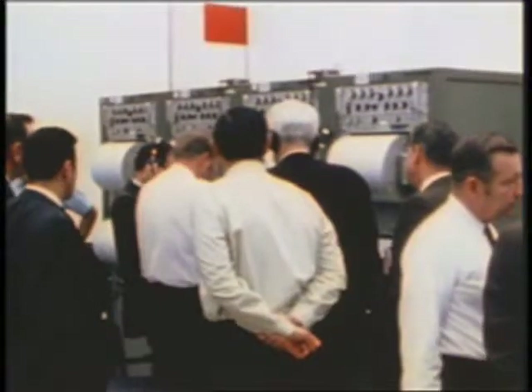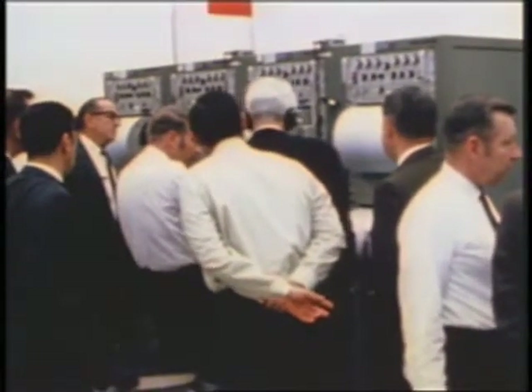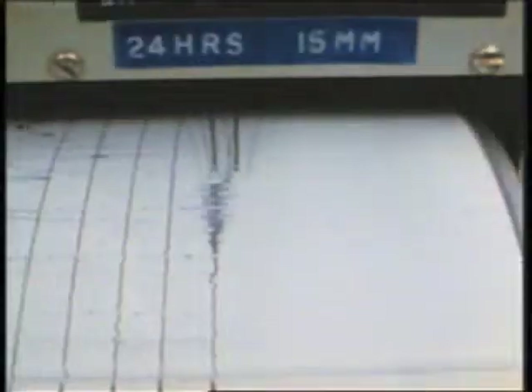The flight control officer reported that the two spacecraft were separated. The men on Earth monitored the output of the seismometer, waiting for impact. 3, 2, 1 — mark. Third stage ignition.